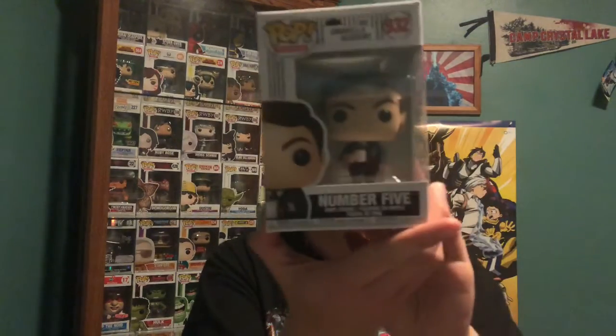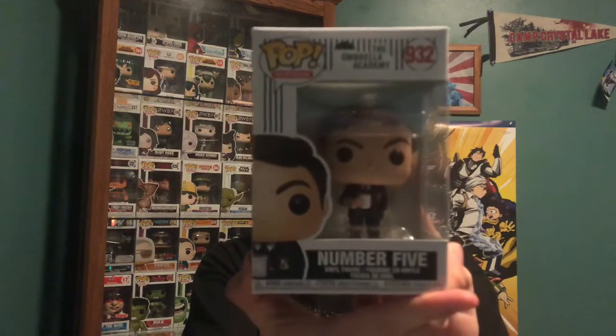Our first Funko Pop is from the Umbrella Academy — Number Five. He is a time-traveling assassin. If you guys haven't seen the Netflix show, please do, it's a really great show, I really recommend it. On the back we have the other figures in the set. I have Diego, Luther, and Klaus, so now we've got four of the boys. We still need to get Ben, Allison, Vanya, Pogo, Cha-Cha, and Hazel.